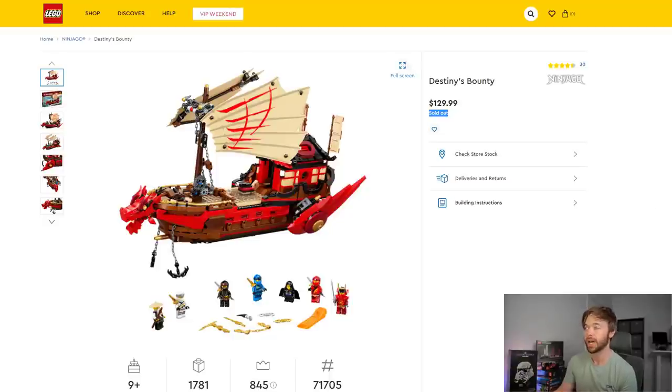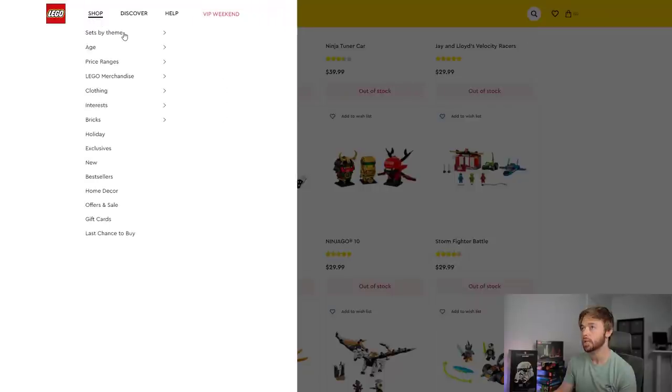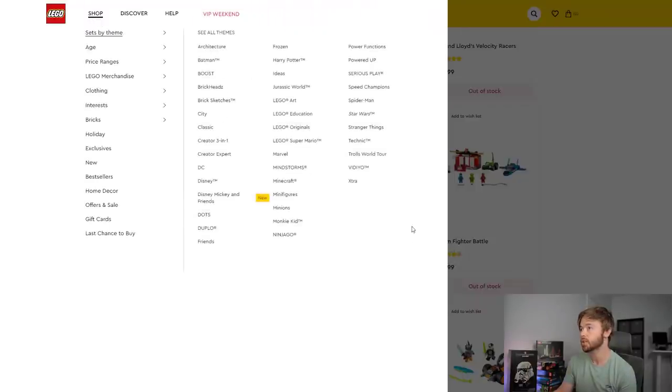Destiny's Bounty is sold out — it will not be coming back in stock, or at least it's unlikely to return on Lego.com. Empire Temple of Madness is also sold out. Skull Sorcerer's Dungeons is sold out. Firestone Mech is sold out. Jay's Cyber Dragon is sold out. Kai Fighter is sold out. Journey to Skull Dungeons is sold out. We can see a lot of Ninjago sets drying up — this could be a good clue if you were holding out for Black Friday deals and were interested in picking these up.